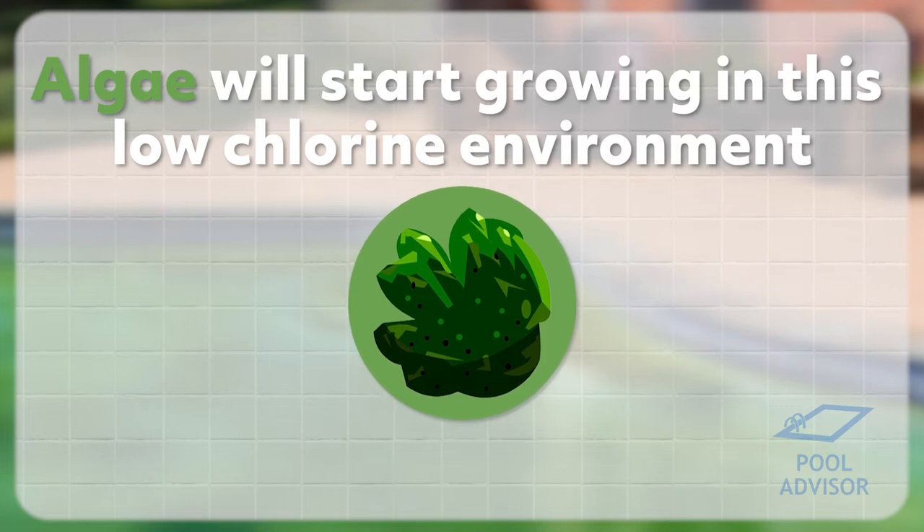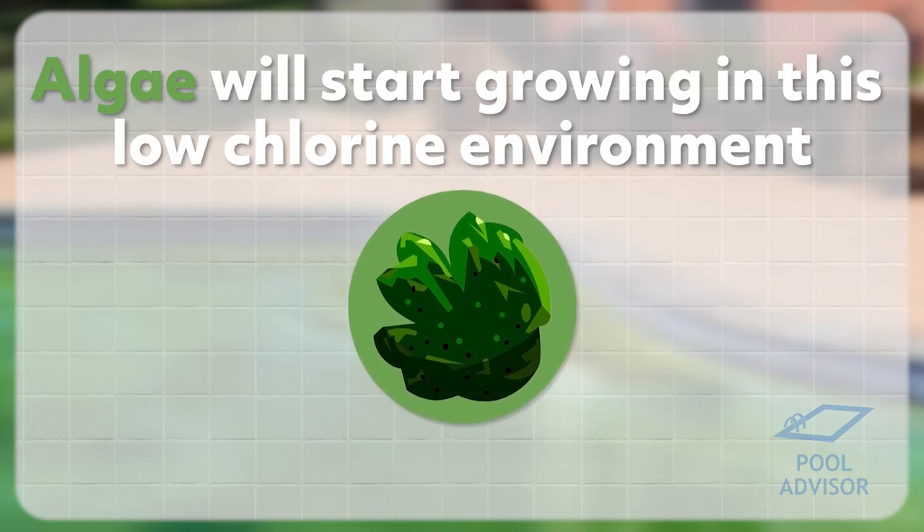If you do a chlorine test, you will be able to confirm whether this is the case or not. If you see chlorine that's sitting around zero, then you know that this is probably the reason why your pool has turned green, because now that there's no chlorine in the water, algae are free to start growing, and they will grow very quickly and multiply. Just one night is enough for algae to start growing rapidly in your pool and taking hold.